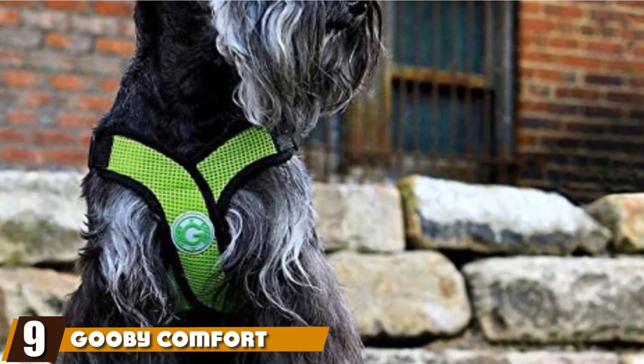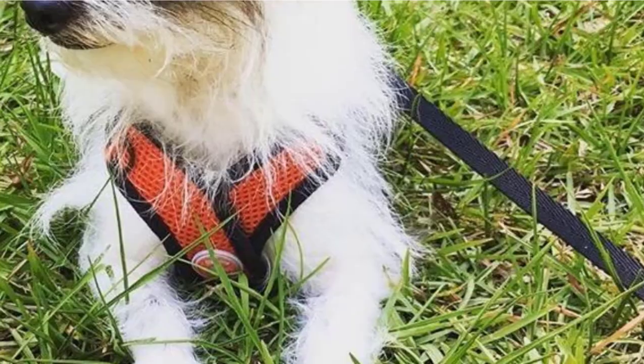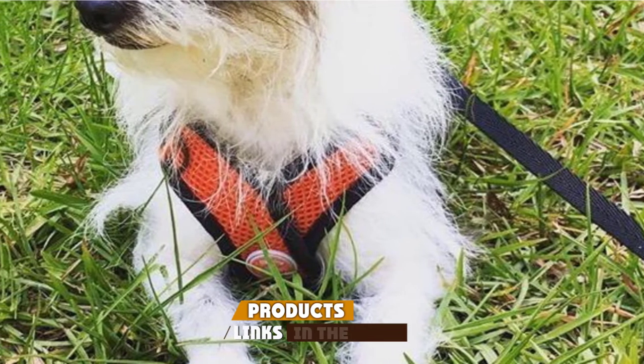Next at number nine, we have the Gooby Comfort X-Step in Harness. It comes in a small size that suits chests measuring from 12.5 to 15 inches, and it offers several key features that can benefit smaller breeds in particular.